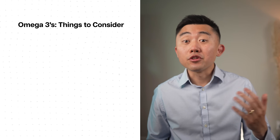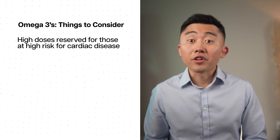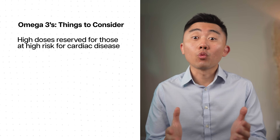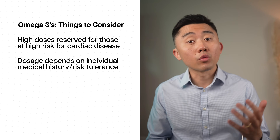This is definitely a supplement to discuss with your doctor, as it has clear benefits but also small but real risks, and both risks and benefits increase with higher doses. With my patients, I usually do not recommend high doses of omega-3s unless someone is at very high risk for cardiac disease, at which point the benefits may outweigh the small risk of atrial fibrillation. Whether to supplement and at what dose really depends on your individual medical history.